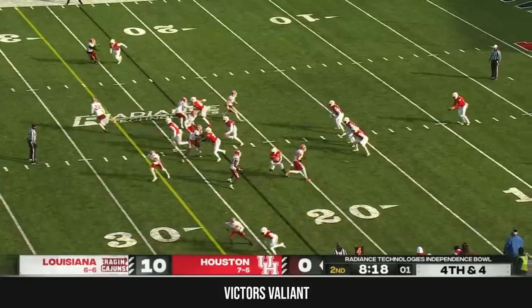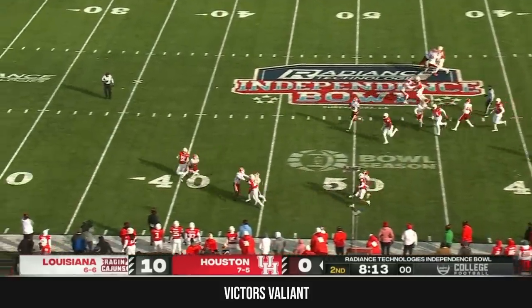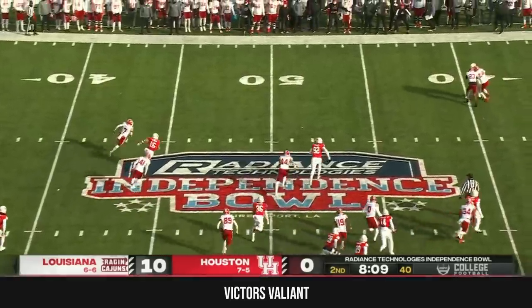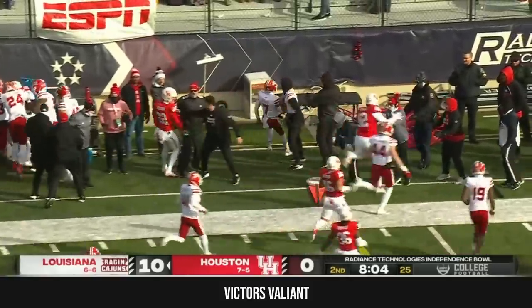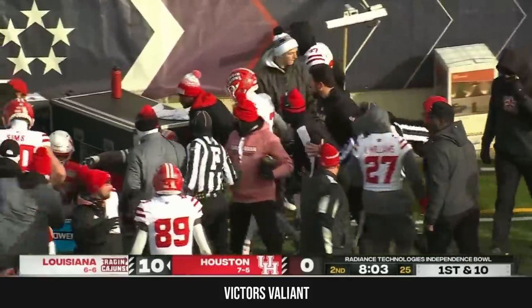Execution looks good. Let's see if the kick is good, and it is — from Lane Wilkins, clean snap, kick is on the way, and it's a line drive taken at the 40. No fair catch called. Garrett turns the corner and that will be a short field for Louisiana after the nice return.